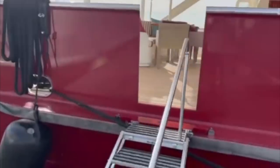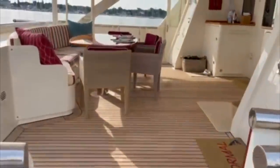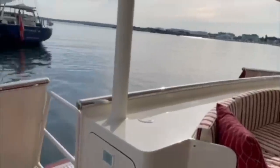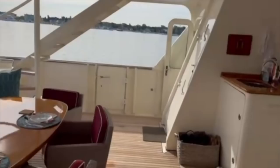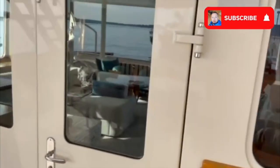As we enter this trawler yacht via the starboard aft gangway onto the cockpit we are met by a large open alfresco dining area with ample seating for your family and friends. On the port side of the cockpit there is a small basin to the left of the double doors which lead into the salon.